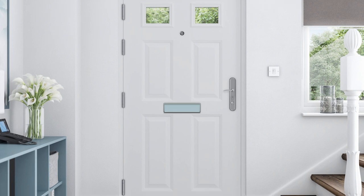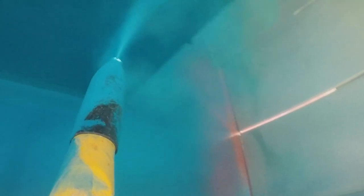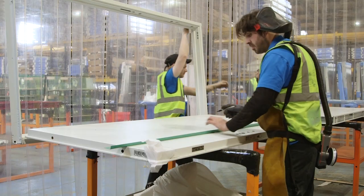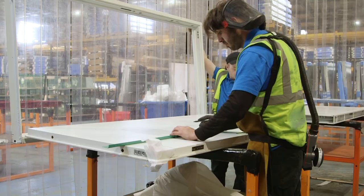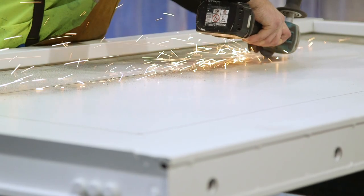Beautifully finished in a fine white powder coating and a wide variety of optional colours, it is almost impossible to tell that our doors are fabricated from such heavy duty materials. Door modifications are also available in our onsite manufacturing department which also includes a full powder coating booth.